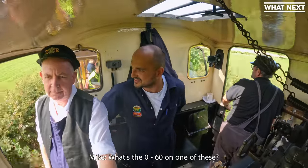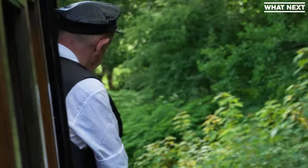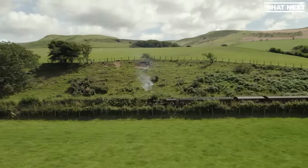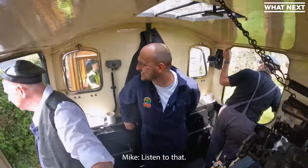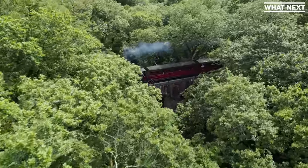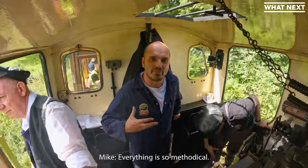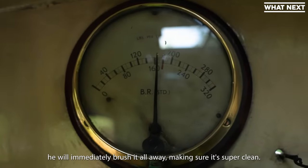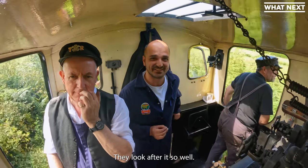What's the 0-to-60 on one of these? Well, it never gets to 60. Everything's so methodical — the second he's to put the coal in, immediately brush it all away, making sure it's super clean. You'd expect it to be super grindy and tricky. It's not. You look after it so well.